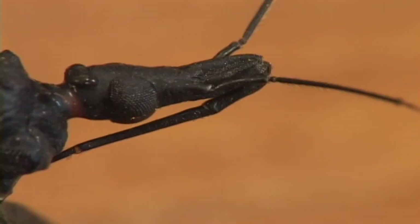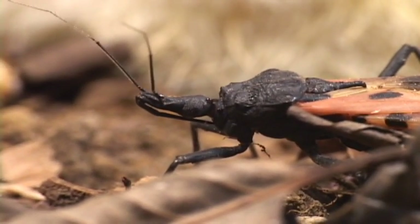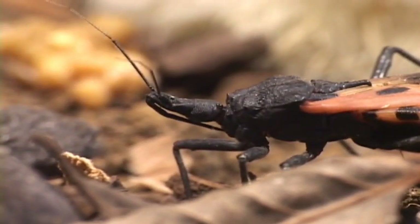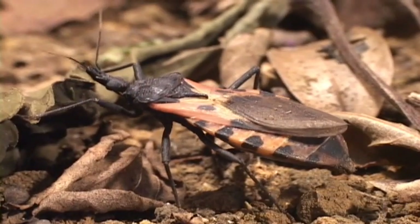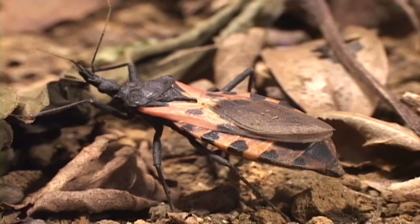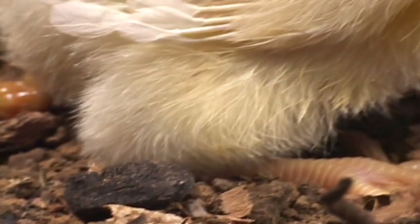There is still no vaccine, nor cure, but it can be stopped if immediately treated with anti-parasite medicines. Chagas is rare in Costa Rica, but millions of people in poorer countries of Latin America are infected. Birds are attacked too, but they don't get the disease.